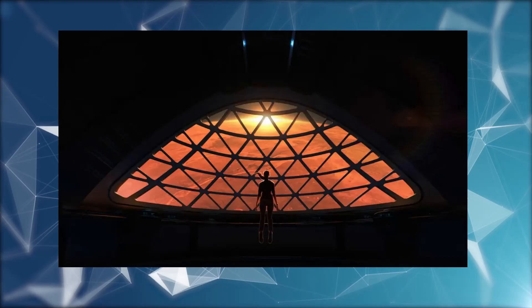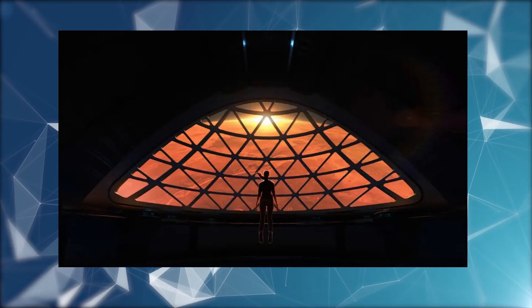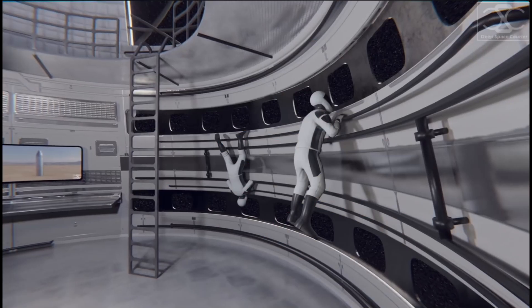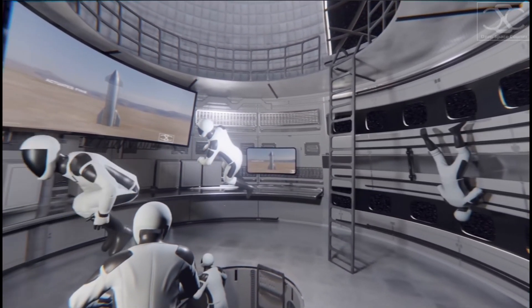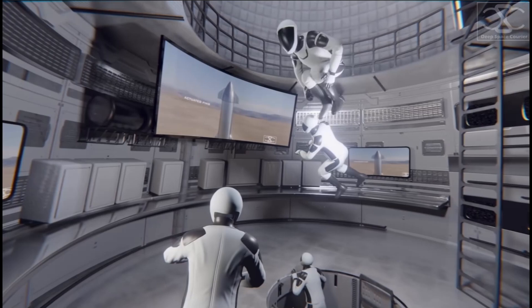Moving up to the fifth level, a common area awaits, providing a serene environment for crew members to unwind and socialize amidst weightlessness. This area may feature a generously-sized viewing window, offering awe-inspiring vistas of the stars.